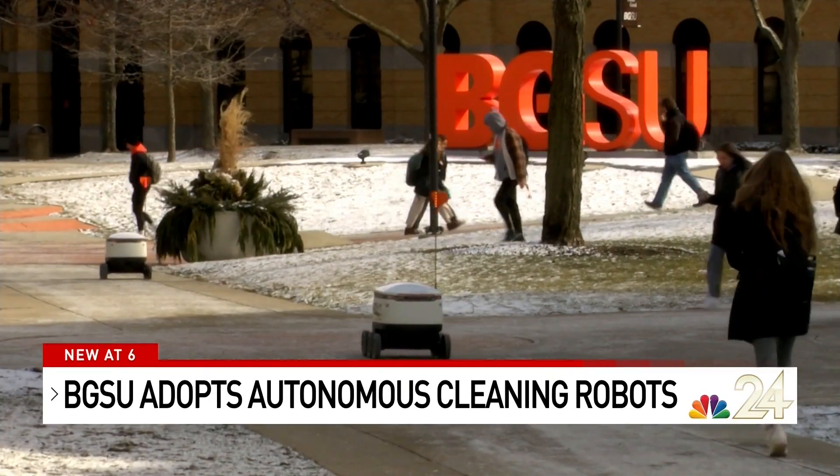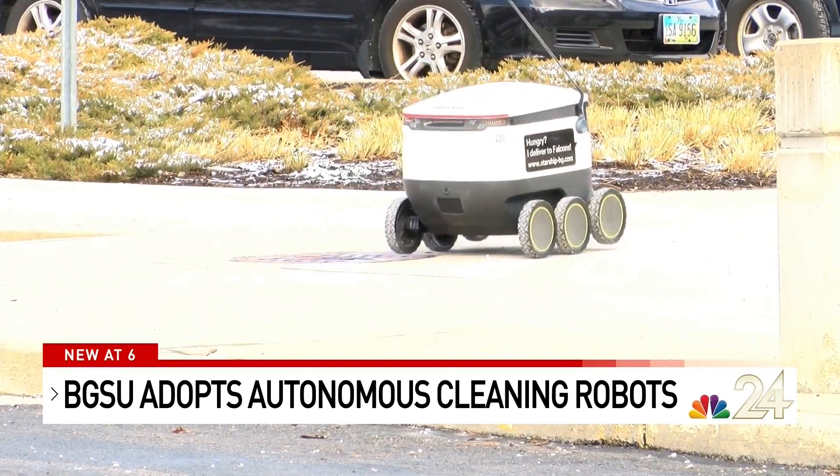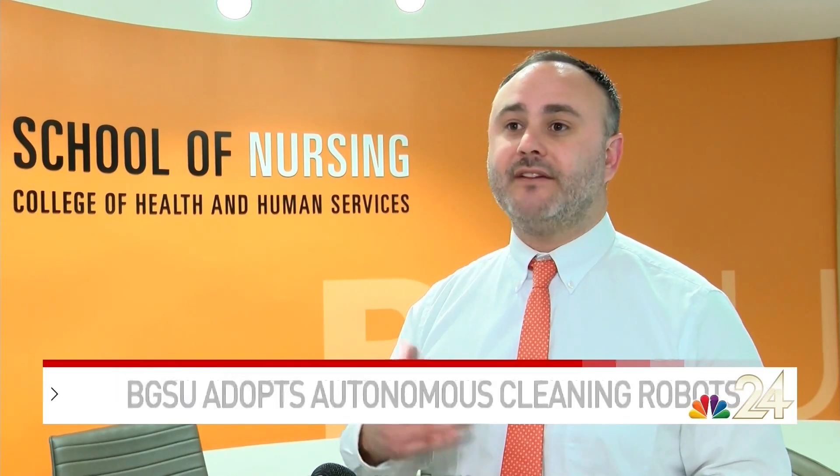Robots have taken over BGSU, first delivering food and now cleaning the buildings. We strive to be innovative. We strive to make sure that we are delivering to our students the highest quality experience that they can experience here on campus and adding value to that experience.